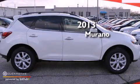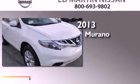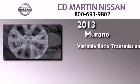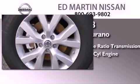This is a brand-new 2013 Nissan Murano. This crossover has a continuously variable transmission, a 3.5-liter V6, and all-wheel drive.